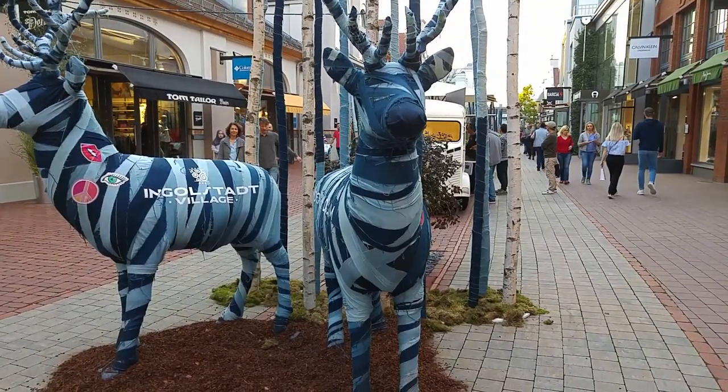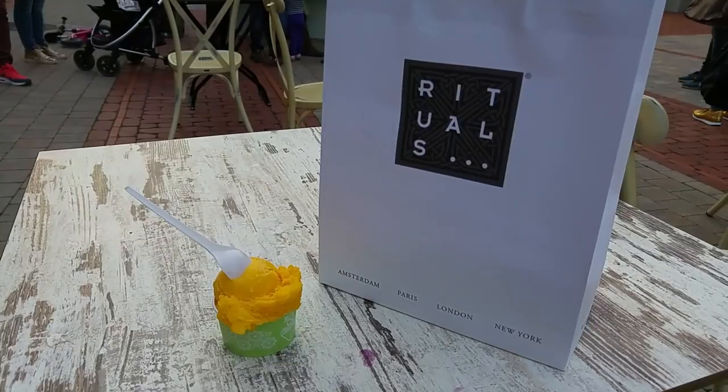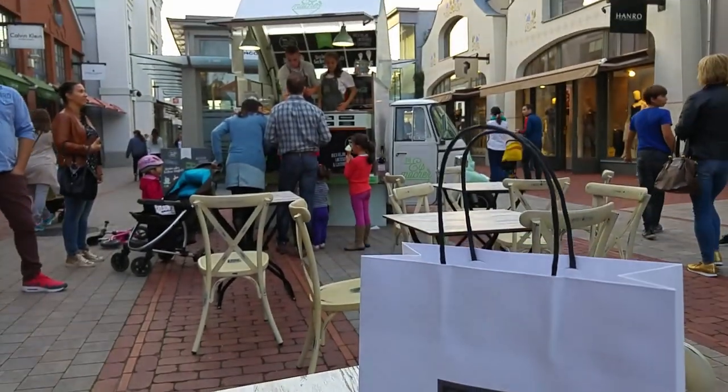Hey, y'all. Sorry if the lighting's bad. I just got done shopping at Ingolstadt Village. I ran into Rituals really quickly to get some more of that body cream that I like. I reviewed that in one of my previous videos — it's called Touch of Happiness.